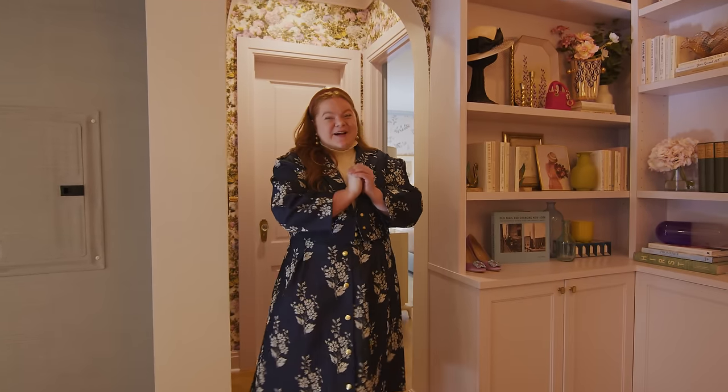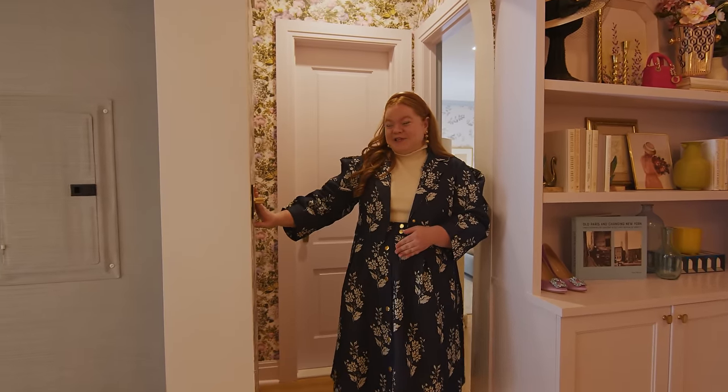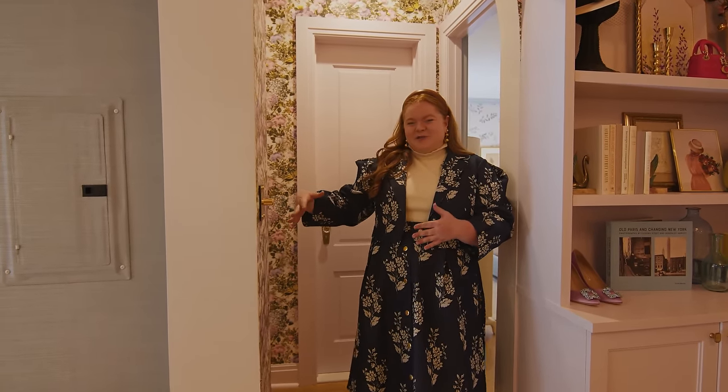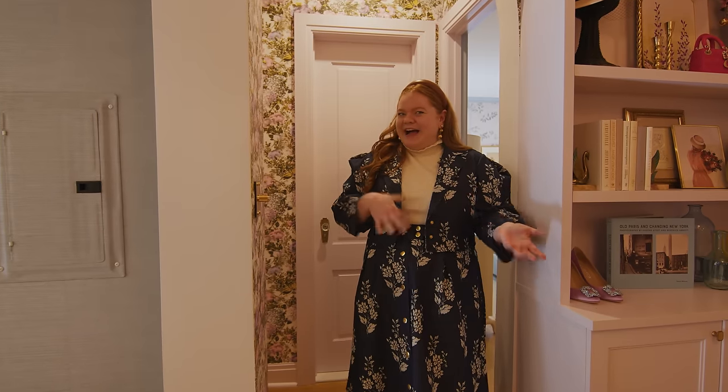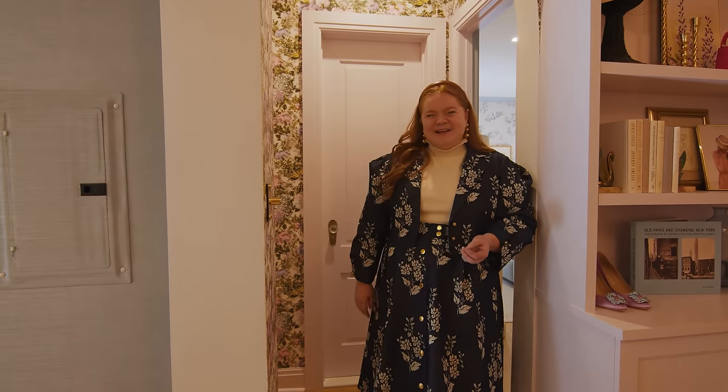Before we jump to the bedroom, I want to show one of my favorite little details of the apartment: these really cool light switches from Buster and Punch. I love that they add a lot of visual interest to something that most people try to hide, but they just add a little pop to the space.